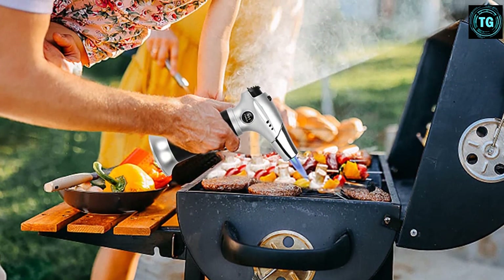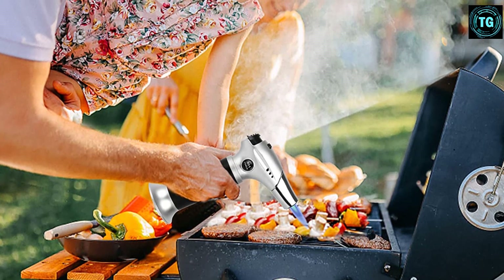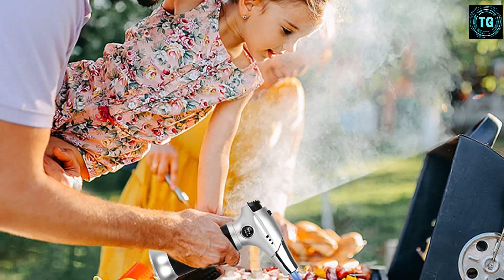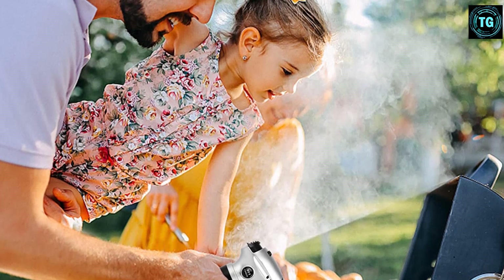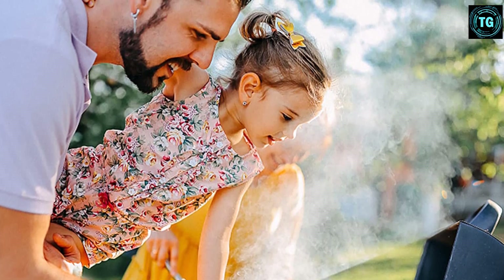Additionally, the TBteak kitchen torch also boasts a refillable design. Therefore, you can easily fill more fuel into the unit once it has run out. With its durable aluminum alloy body, the product can guarantee you a long-lasting performance.